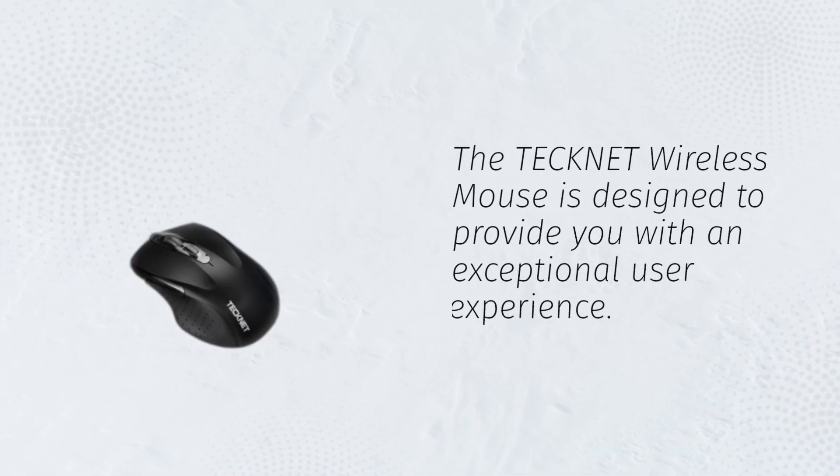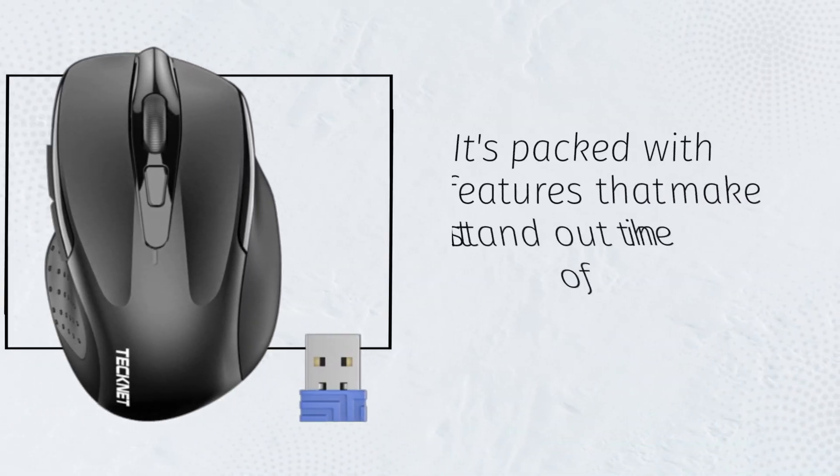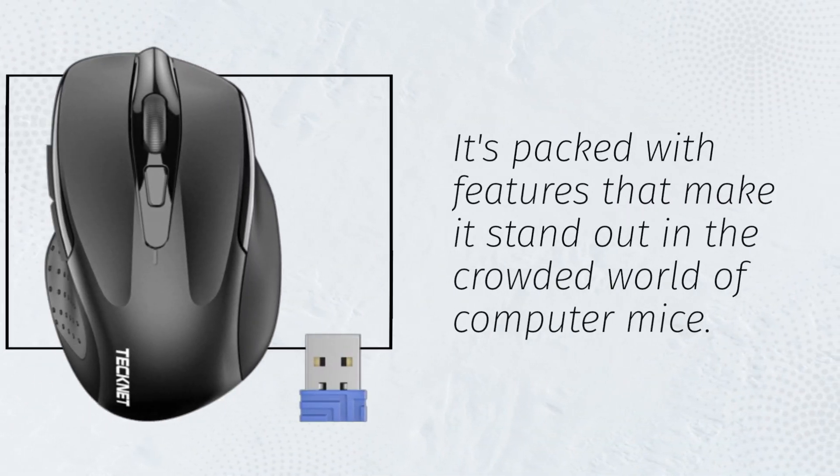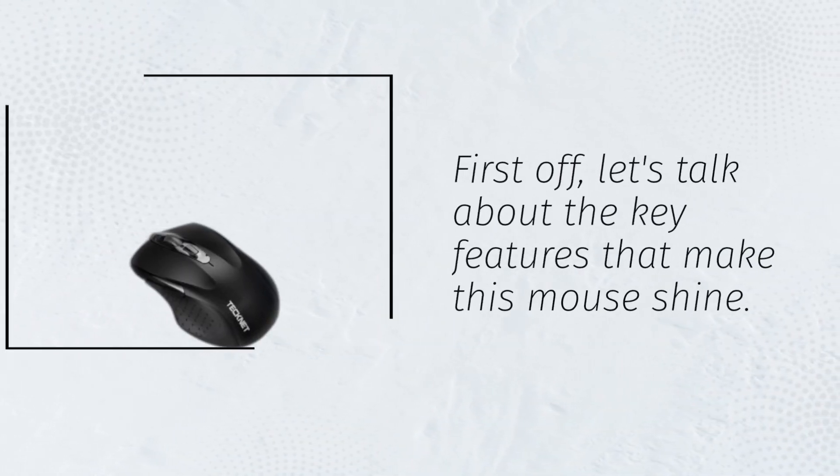The Technet Wireless Mouse is designed to provide you with an exceptional user experience. It's packed with features that make it stand out in the crowded world of computer mice. Let's talk about the key features that make this mouse shine.